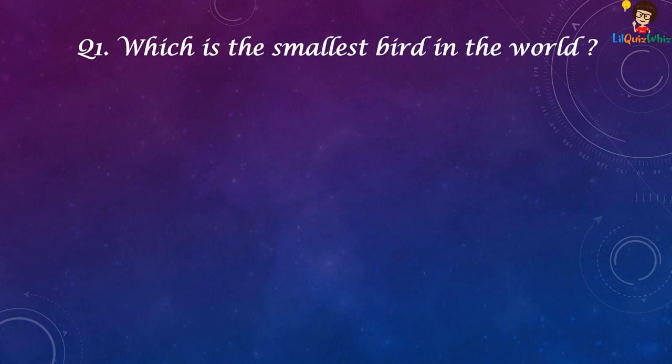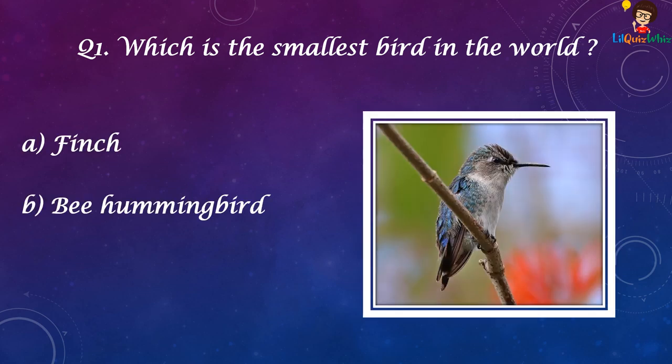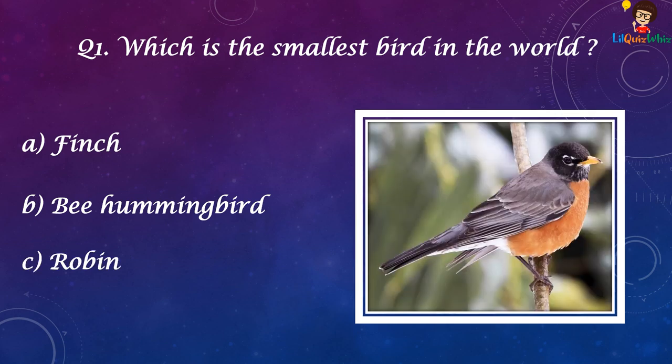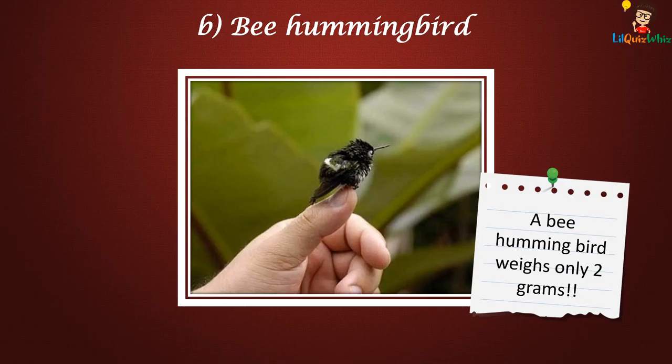Which is the smallest bird in the world? Finch, Bee hummingbird, Robin, or Sparrow? The answer is Bee hummingbird. A bee hummingbird weighs only 2 grams.